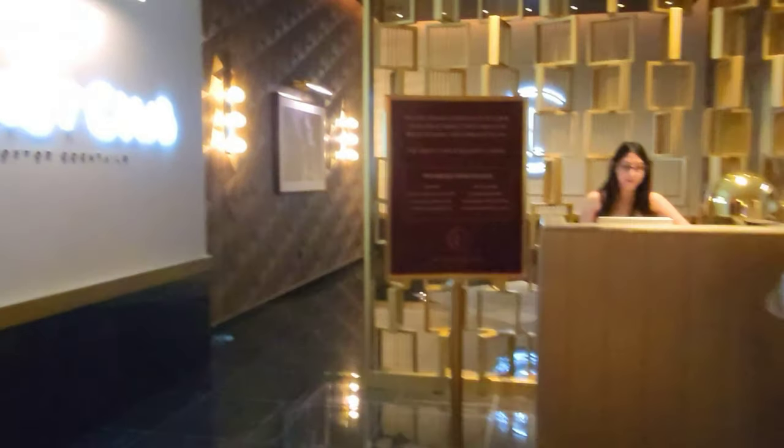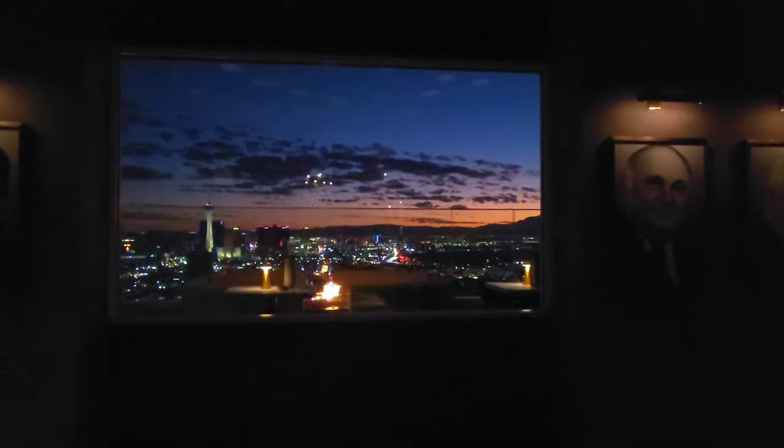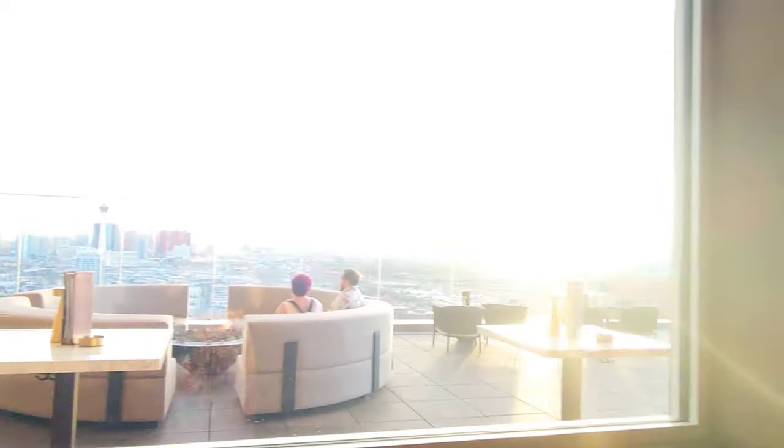We're going up to the 60th floor right now to the Legacy Club. Before you can even get in, there is a dress code — all the details are on the website. When you get to the entrance they'll check for your reservations; you can't get in without them, so reservations are highly recommended. It's beautiful up here and pretty quiet — they just opened and it's 4 o'clock, so we're trying to catch the sunset.